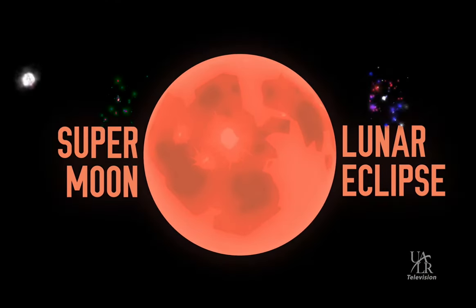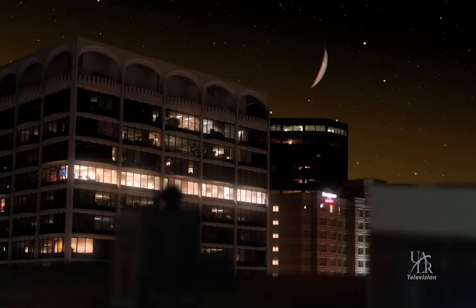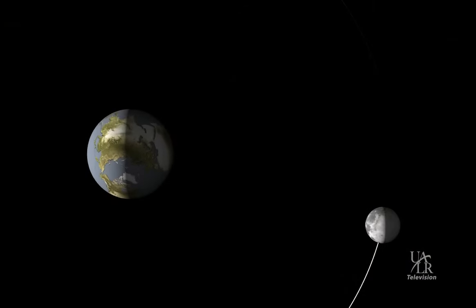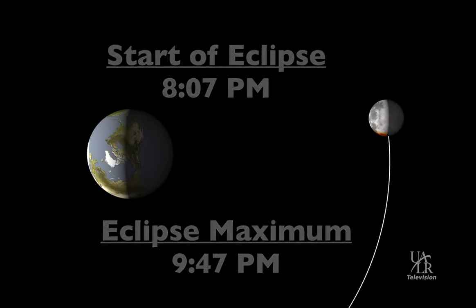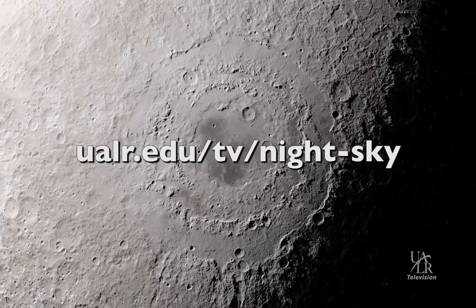Lunar eclipses can only occur during a full moon, and this particular one happens to be on the night of a harvest moon as well. Provided the weather cooperates, you can look for the start of the eclipse around 8:07 PM, with eclipse maximum occurring at 9:47 PM. This early evening event means it will be a great time to be outside with family and friends to observe this amazing celestial spectacle. You can see the event from anywhere that you have a clear view to the southeastern part of the sky. Check out the Night Sky website for more info regarding viewing locations.